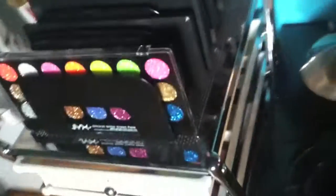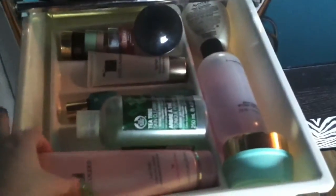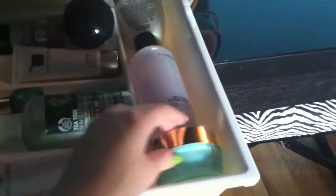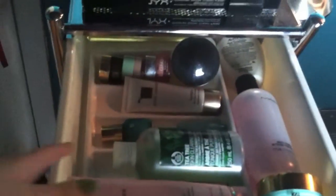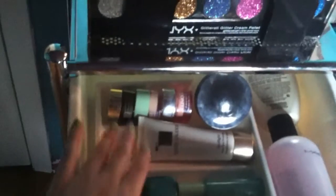That's it for the top of this; now we'll go to the first drawer. The first drawer just has all of my face products — some toner, some face cream, some lotion, MAC brush cleaner, serum, spot treatment, and eye creams in the back.